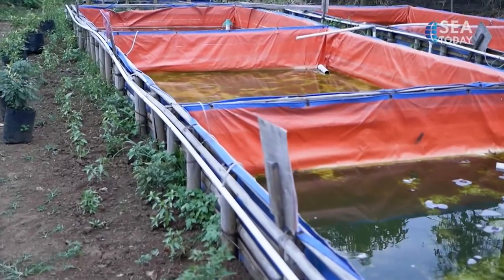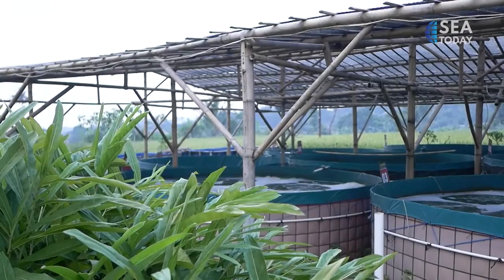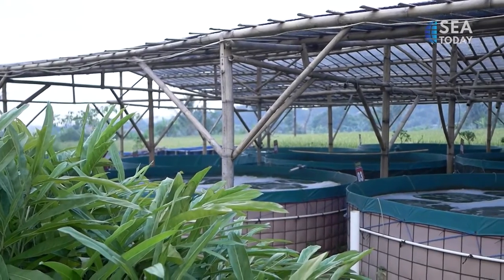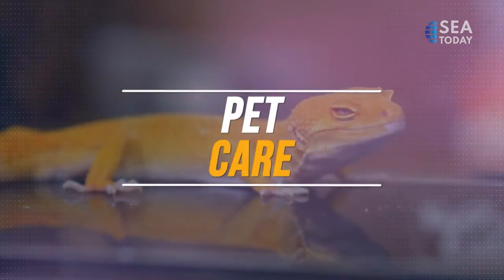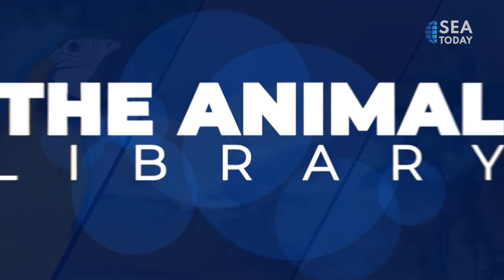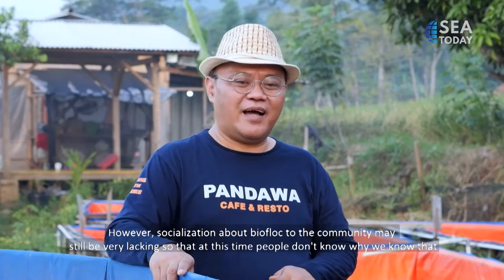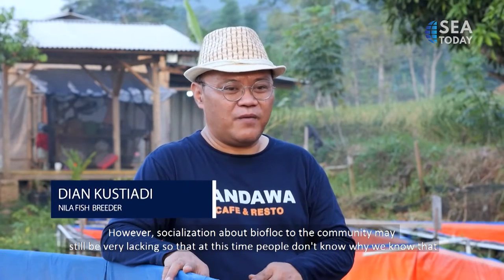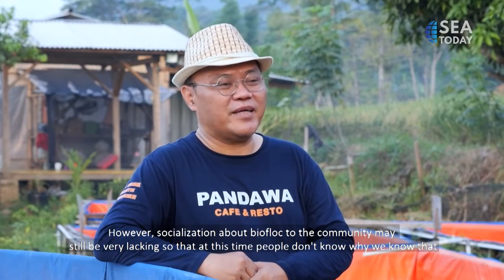What is biofloc? How does it improve the quality of Nile tilapia? In this segment, we will discuss socialization to the community for Nile tilapia cultivation through biofloc. However, socialization about biofloc to the public is still very lacking, so people don't know about it well enough.